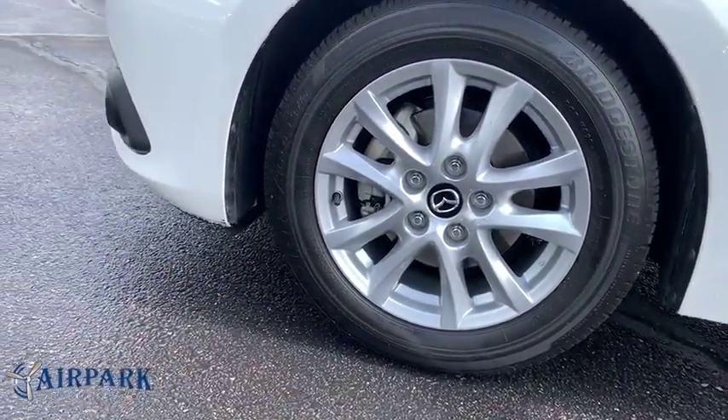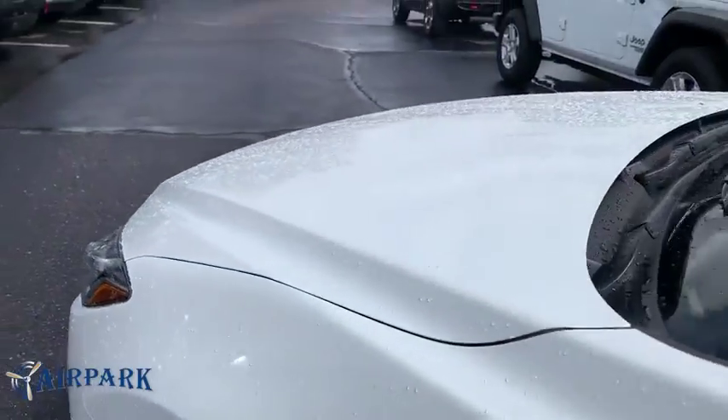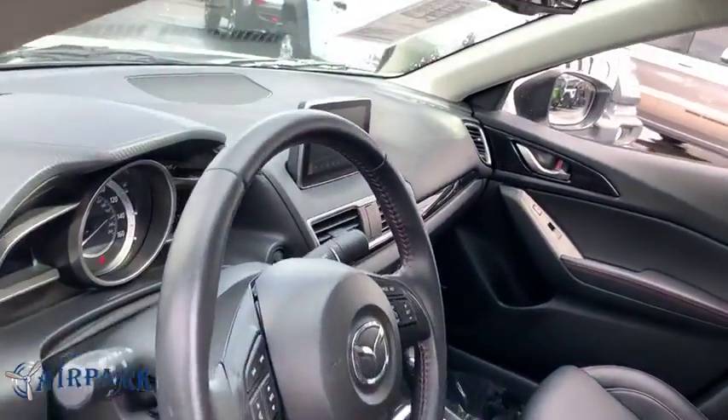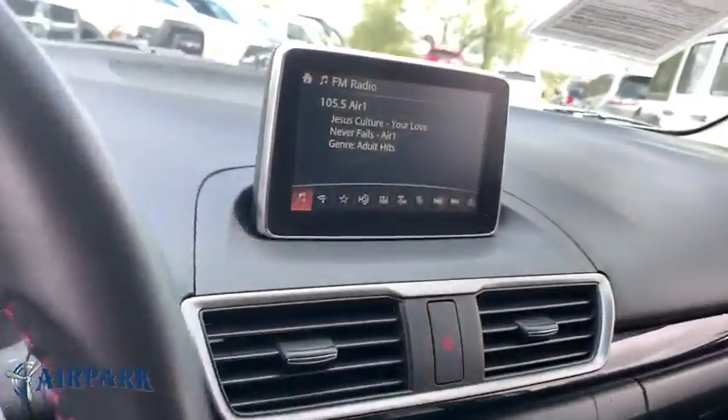Adjustable steering wheel, auto-dimming rear-view mirror, keyless start, four-wheel disc brakes, aluminum wheels, cruise control, floor mats, premium sound system, AM-FM stereo radio.